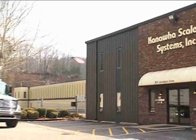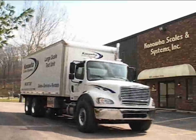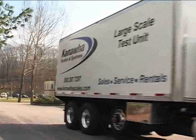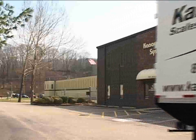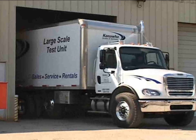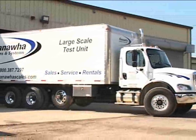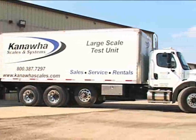Kanawha Scales and Systems has applied more than half a century of engineering design and manufacturing to assemble the most technologically advanced scale test units on the market. Combining ease of operation, speed, low maintenance, and optimum performance, Kanawha Scales and Systems delivers test units that are custom-built to your specifications.